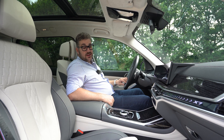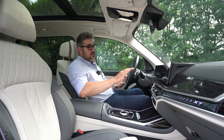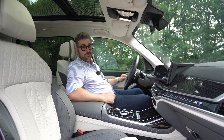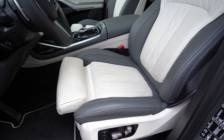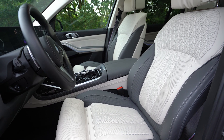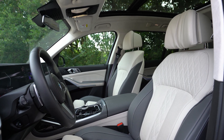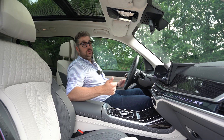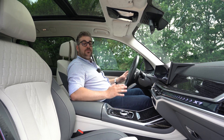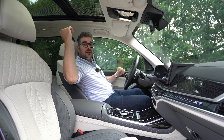Binnen in deze BMW X7 vind je een zeer luxueus interieur. Alles is netjes afgewerkt met mooie materialen zoals het hout op het dashboard en de middenconsole, en verder vind je ook een prachtige Zweedse dakvoedering. Je komt terecht in zeer comfortabele Merino lederen stoelen, die op verschillende manieren elektrisch instelbaar zijn zodat je steeds een comfortabele zitpositie vindt — en die kan je opslaan in een van de geheugenfuncties. Verder zijn ze ook verwarmbaar, ventileerbaar en hebben ze verschillende massagestanden. Er is ook een goed gevoel van ruimte binnenin, te danken aan het lichte interieur.